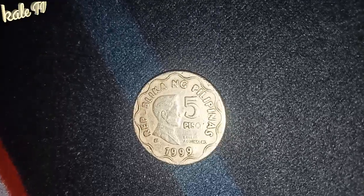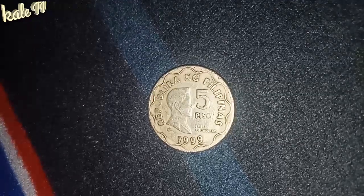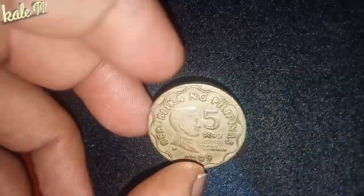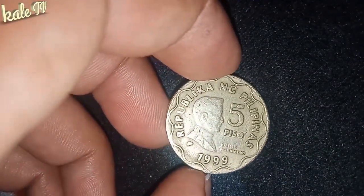Yo! What's up guys? Kumusta? Welcome back sa aking channel. Meron naman po tayong bagong content ngayon. About sa 1999 5 Piso coin. Philippine coin po ito guys.